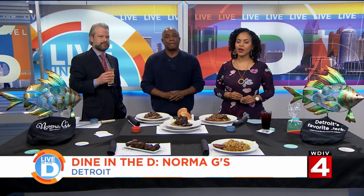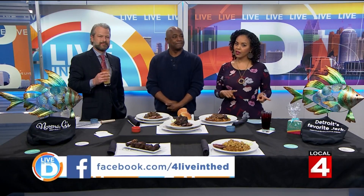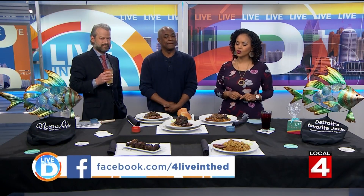I love sorrel, so I will try a sorrel cocktail. Oh, that is tasty — sorrel is so delicious! So remind everybody where you're located. We're located at 14628 East Jefferson Avenue, right on the corner of East Jefferson and Manistique, actually a block down from Alter Road. If you want to try out Norma G's, we are giving away four $25 gift cards. For your chance to win, go to our Live in the D Facebook page or the contest page at clickondetroit.com.